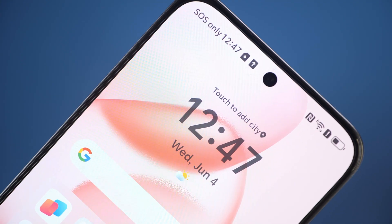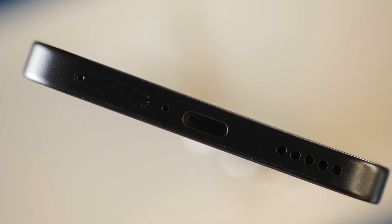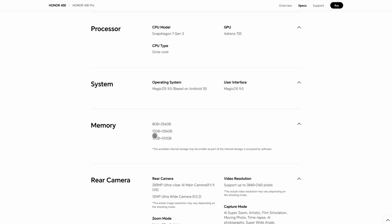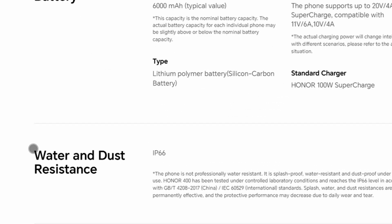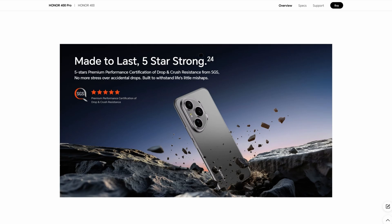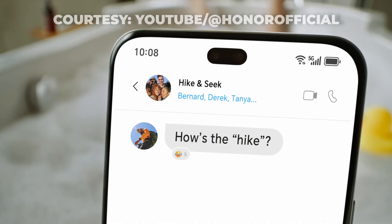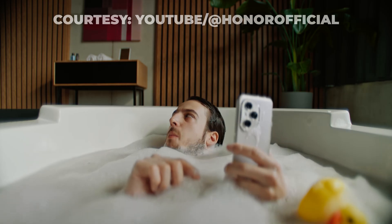The one thing we were hoping to see but did not find on the Honor 400 would be improved ingress protection. This is the 100 series, which has always been more camera-centric, but we were kind of hoping to at least see IP67 or IP68 dust and water resistance. Hopefully that's something we'll see in the Honor 500 or Honor 600 in a year or so — something to look forward to.